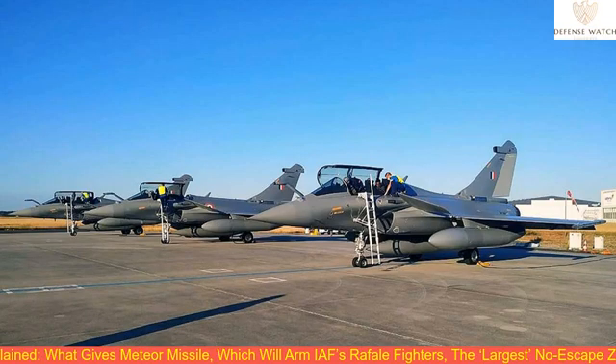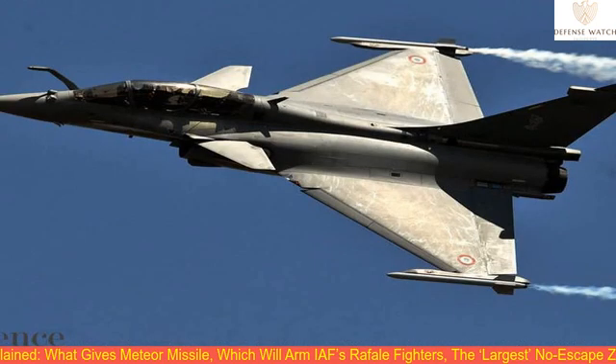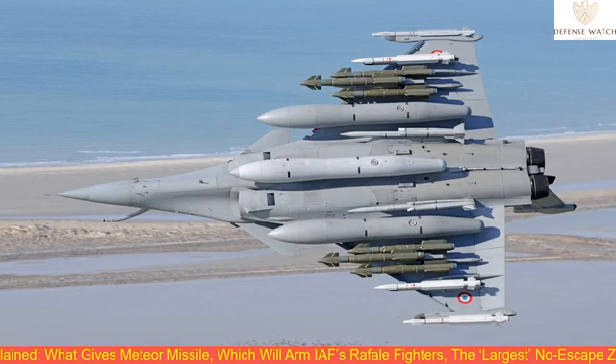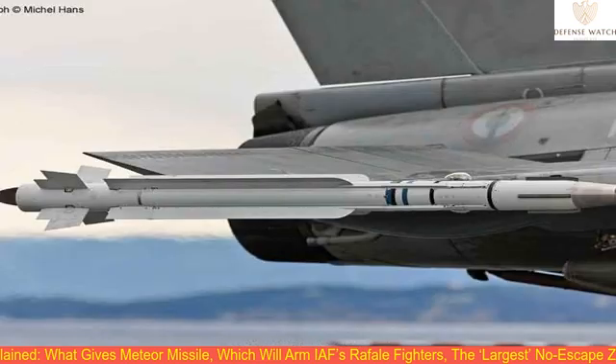The Rafale fighter of the Indian Air Force, the first of which will arrive later this week, is undeniably more than just an upgrade — a game-changer, if you will. The weapons it packs, among other things, make the Rafale fighter the platform it has evolved into over the last two and a half decades. Most of all, MBDA's Meteor Beyond Visual Range Air-to-Air Missile.